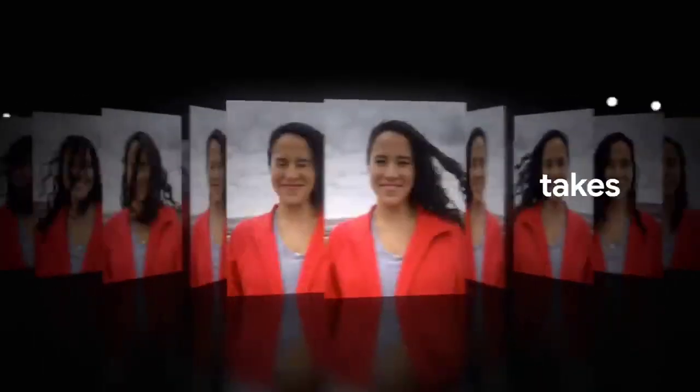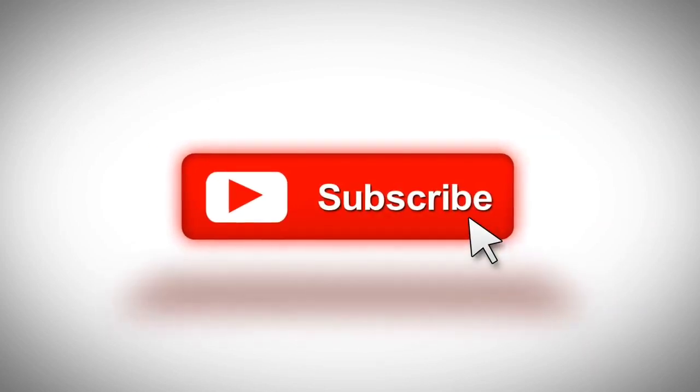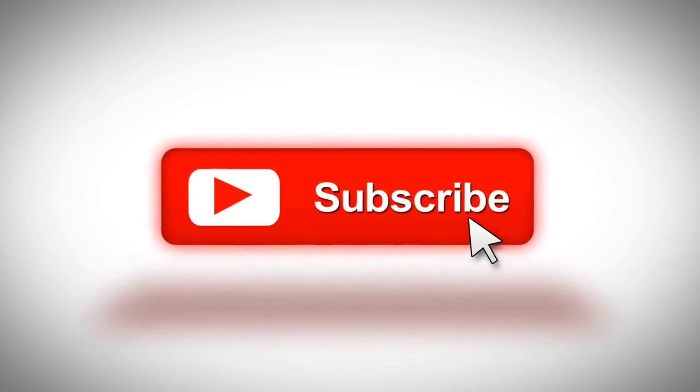Let me know your thoughts about this in the comment section below. If you found this video helpful, please give a thumbs up and don't forget to subscribe to this channel to stay updated on the latest tech and gadgets. Thanks for watching.